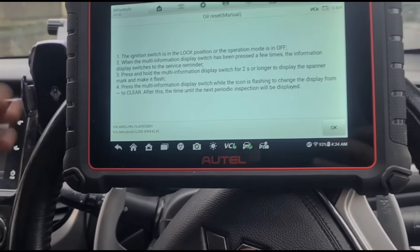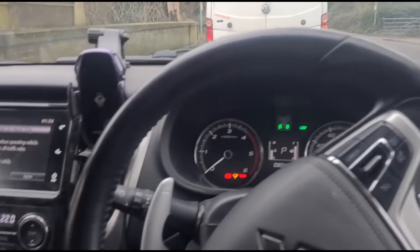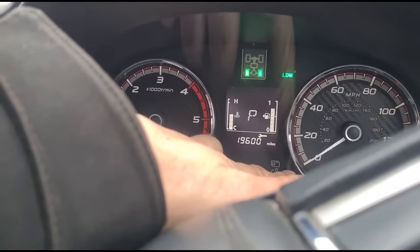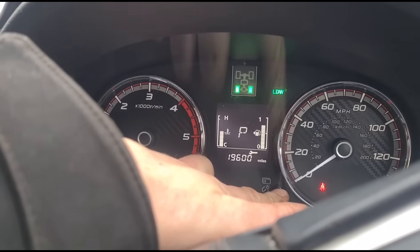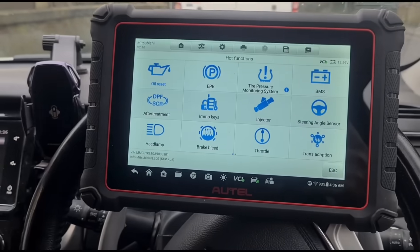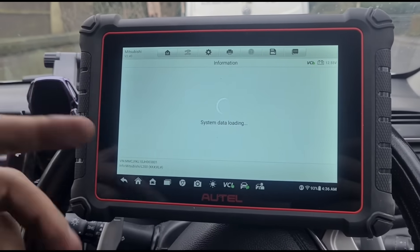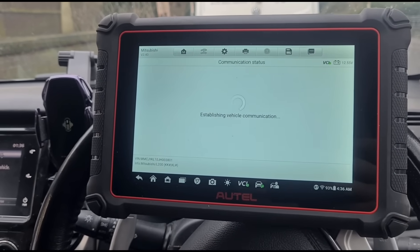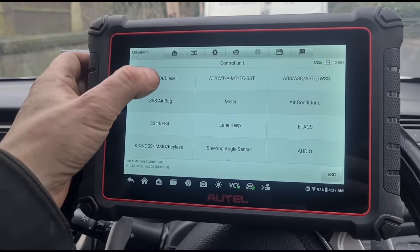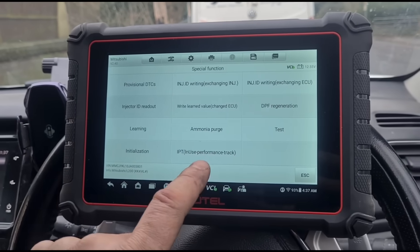Let's see what it says about doing it manually: when the multi-information display is pressed a few times it switches to the service reminder. We'll just find that button and try pressing and holding. I think we've had success with that. Now let's move on to the DPF — we've only got DPF regeneration. Sometimes when you click in here it gives you other options, but it might be taking me straight to a forced regen, which we don't want. Let's go back and try the engine module to see if there are different options — special functions, initialization.